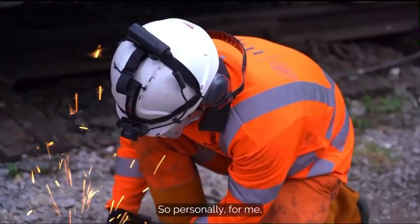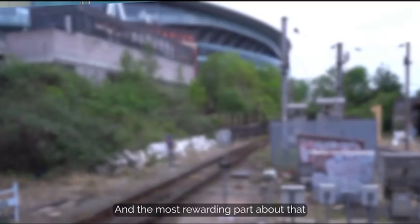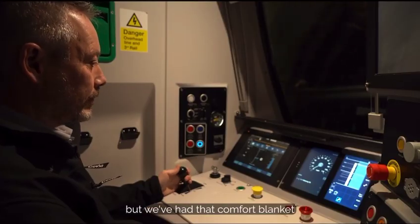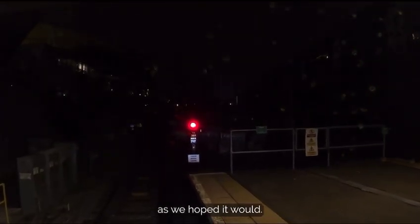Personally for me, having been on this journey from the start, taking down the signals is the final chapter in terms of the infrastructure. The most rewarding part about that is it's really the validation. We've had the system in use for some time now, but we've had that comfort blanket where we could always fall back on the signals if the system wasn't performing as we hoped it would.